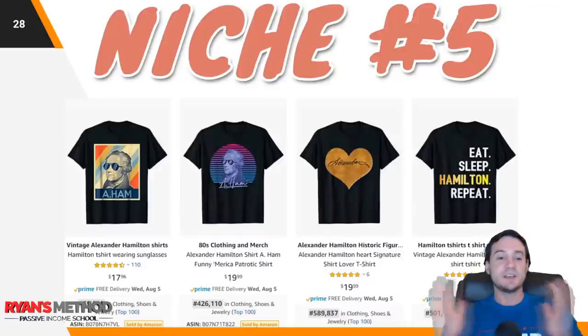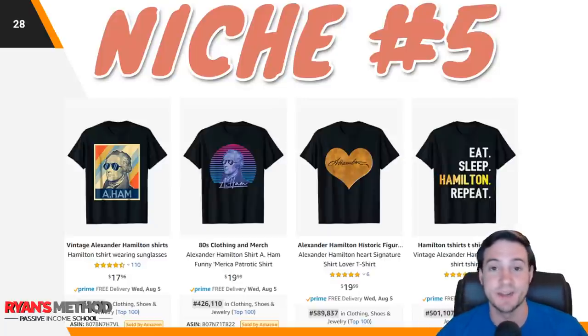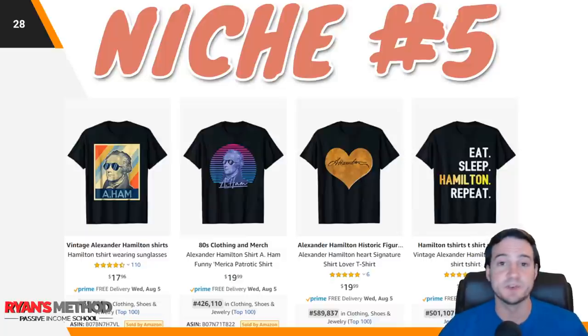Niche number five: there wasn't really a definitive niche number five. If you remember last week the bonus shirt of Pluto — that one crept up in its sales rank and is selling quite well, but I didn't see other ones like it. Alexander Hamilton, if you're familiar with that Broadway play, is kind of bringing him back into the public consciousness and I think that's driving a lot of sales. There is potential to sell quite a bit of shirts under the Hamilton niche without trying to tie it to Broadway — I wouldn't do that because that'll probably get you in trouble.